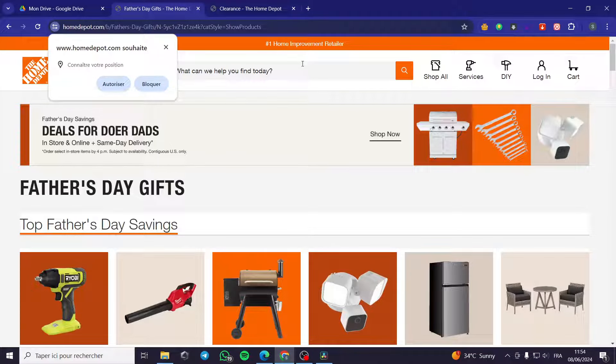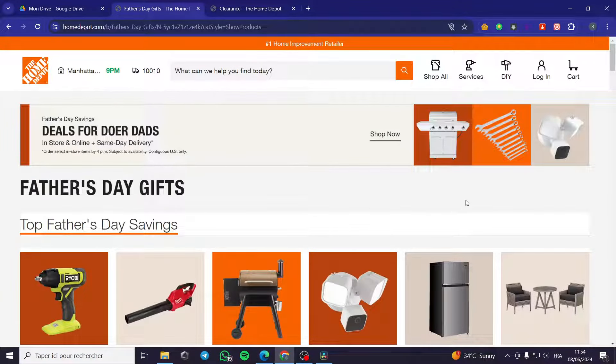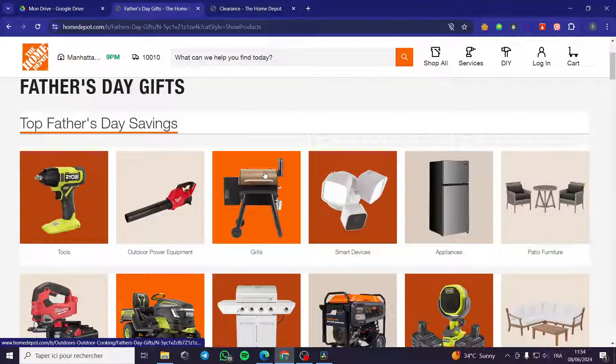Welcome to this new tutorial. Today I'm going to show you how you can find penny items on Home Depot. Follow along and listen carefully to this video so you will have the chance to find the penny items.